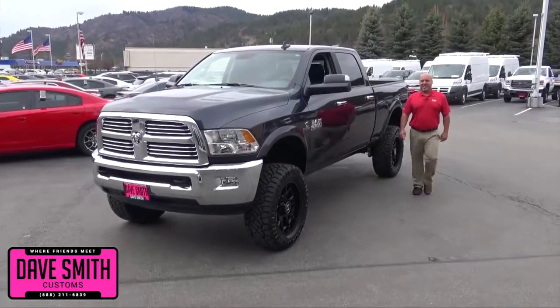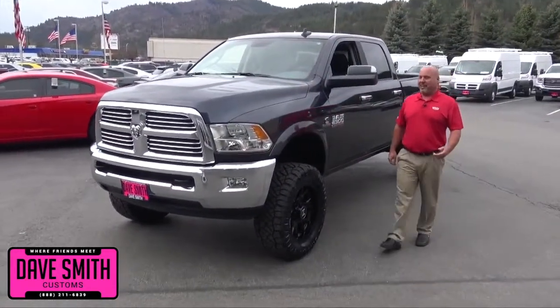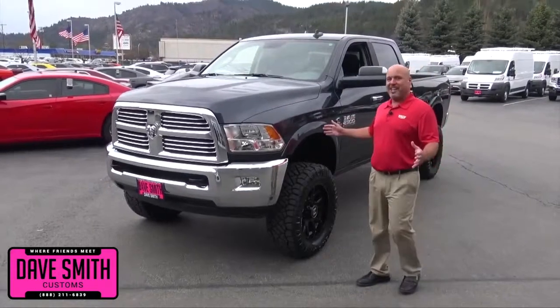Bobby Cameron, Dave Smith Motors Accessory Manager here to give you an update on our Build-A-Ram giveaway. As you can tell, it's coming along nicely.